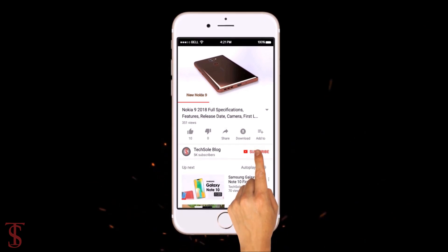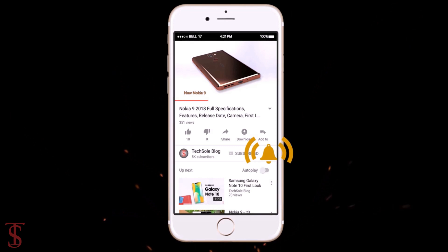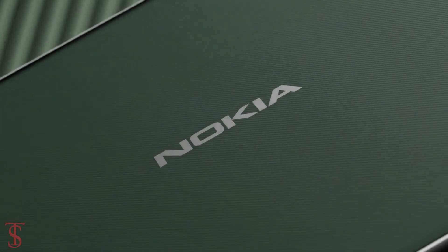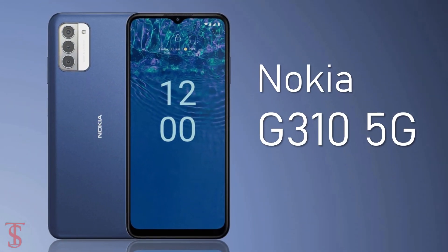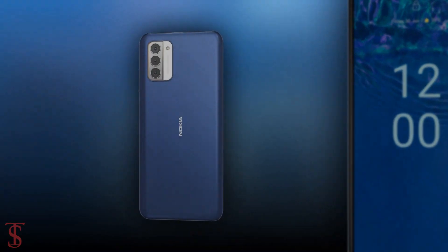Subscribe to our YouTube channel and press the bell icon to get the latest tech updates from Tech Soul Blog. Nokia has launched its new 5G phone in the U.S. market called the Nokia G310. Now let's see the specifications of this smartphone.